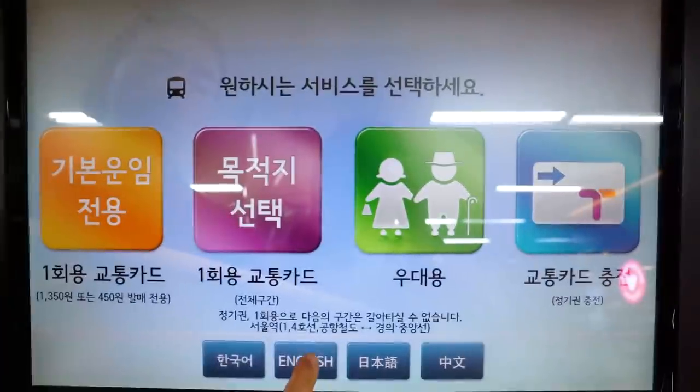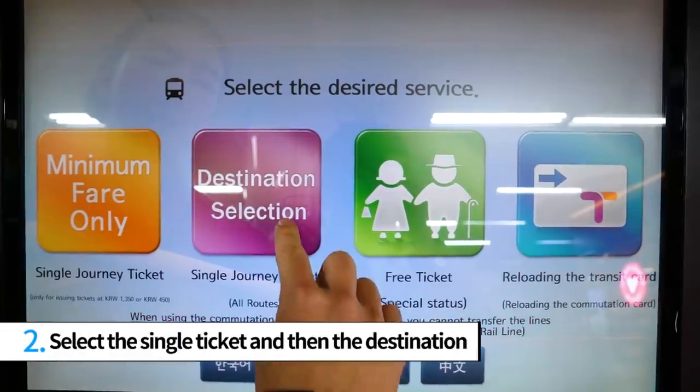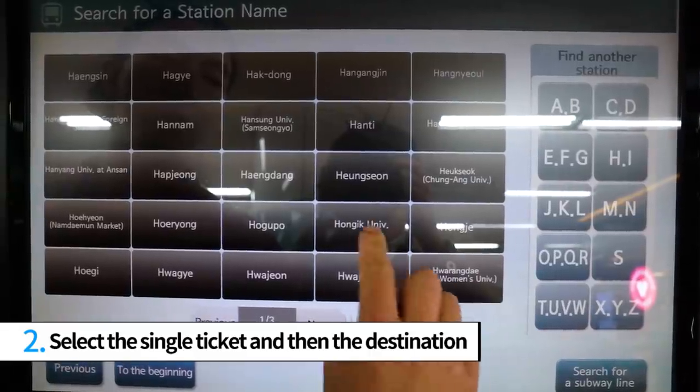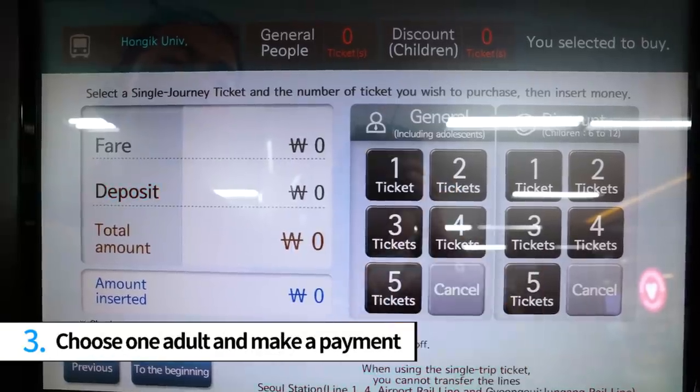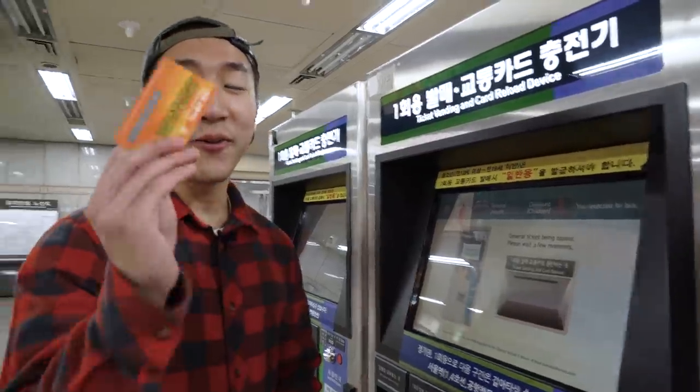You can pick your language here — I'm going to pick English today — and then pick single journey ticket, select Hongik University as my destination, and then insert my cash. So I got my single ride card and we are off to Hongik University.